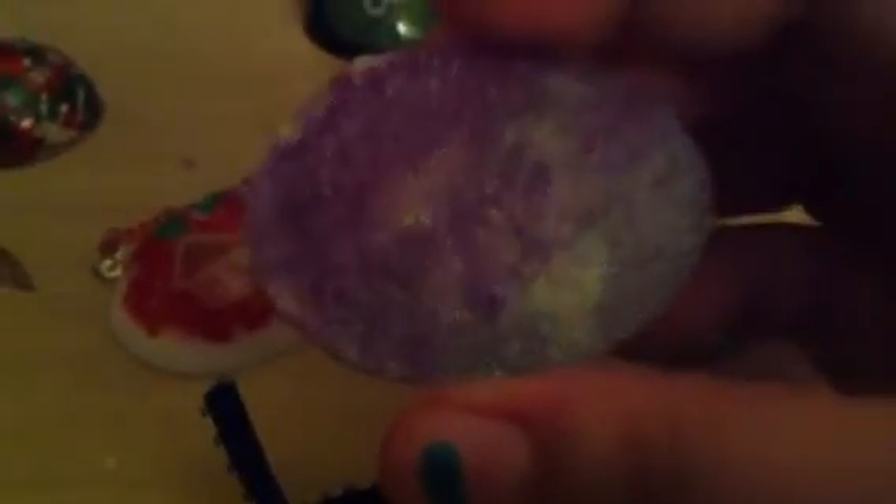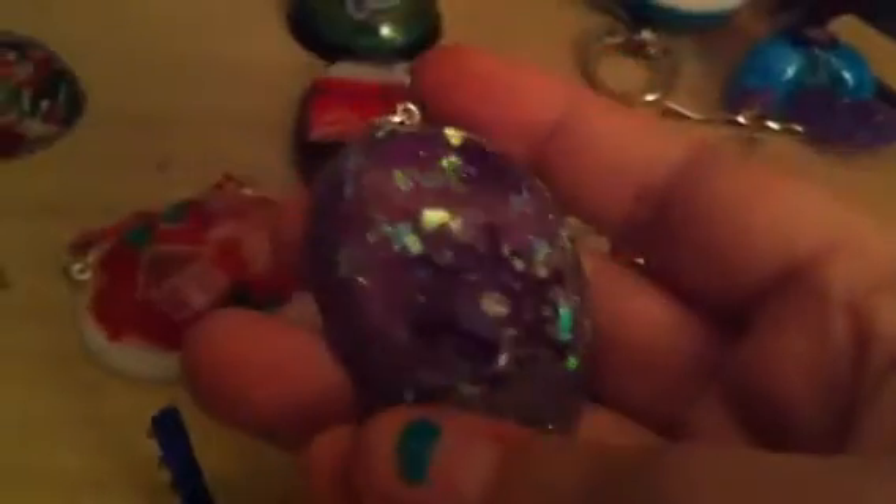And then this one, which is one of my favorites. This is what I did with the glitter in the background. I used Martha Stewart glitter — the fluorescent purple and the sugar plum purple — and then I mixed in some holographic glitter, and it came out really pretty.